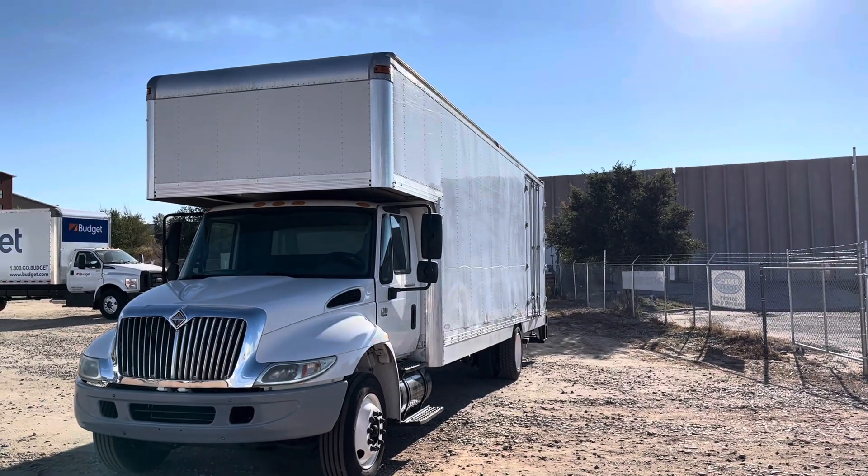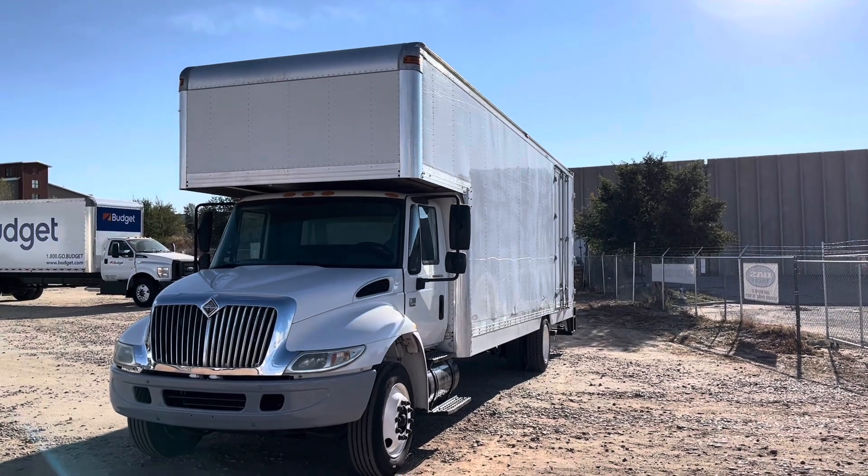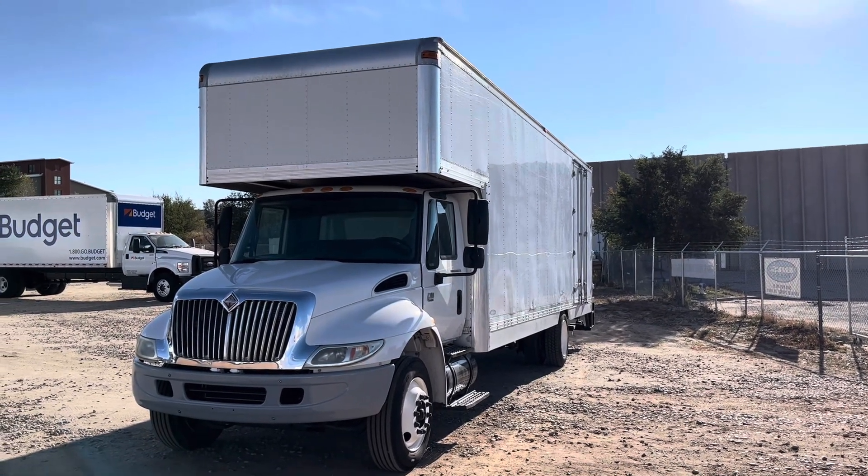Hello everyone, Mike from Das Trucks here with another walk-around video on our channel. If you'd like to stay up to date on our active inventory, make sure you subscribe and hit that like button.